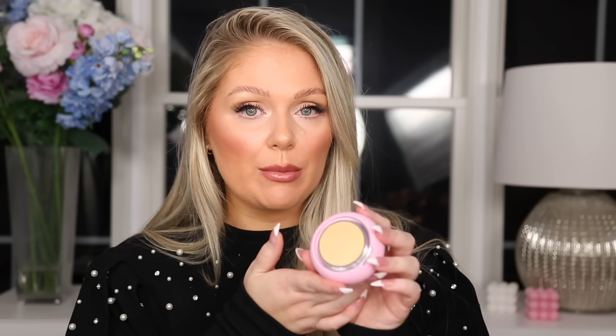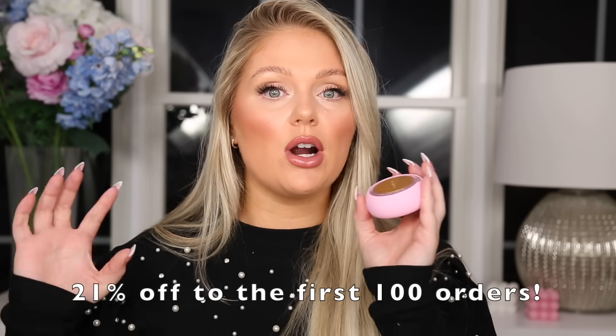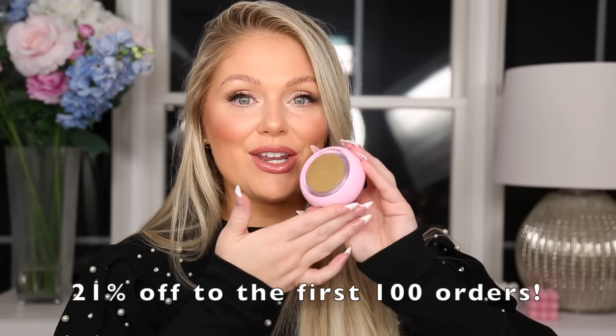Especially as we move into fall and winter, my skin gets even more dry, so I know I'm going to be using this a lot. I got the Youth Junkie, the Manuka Honey revitalizing mask, and the Acai Berry smoothing mask. I'll link the UFO 3 and all the different masks down below in the description box. They have a bunch of different options, and they hooked us up with a deal — the first 100 of you will get 21% off.